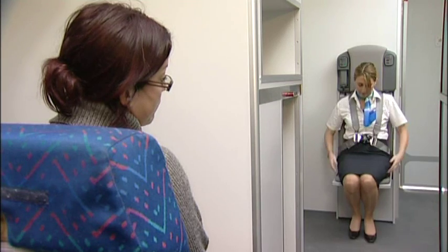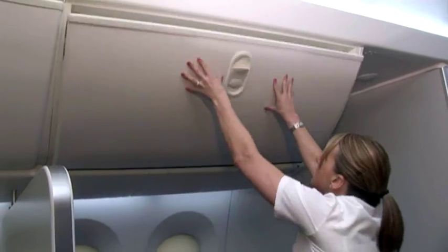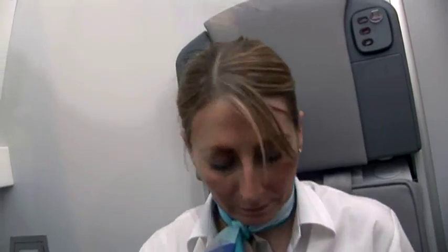Cabin attendance seats, overhead lockers, dividers and monuments, and an overhead cabin oxygen system for decompression training.